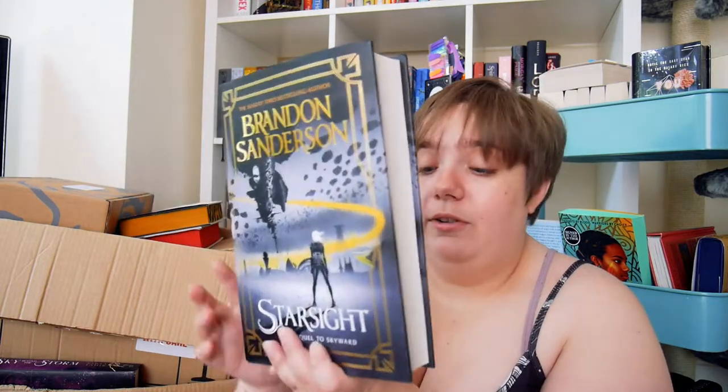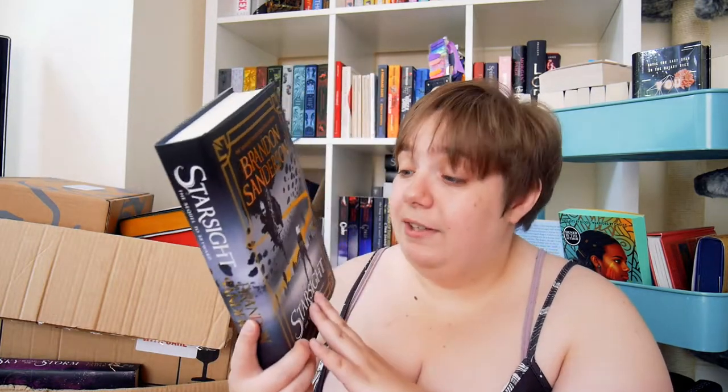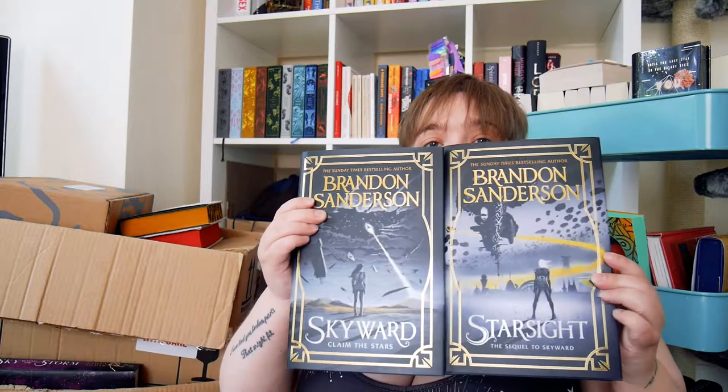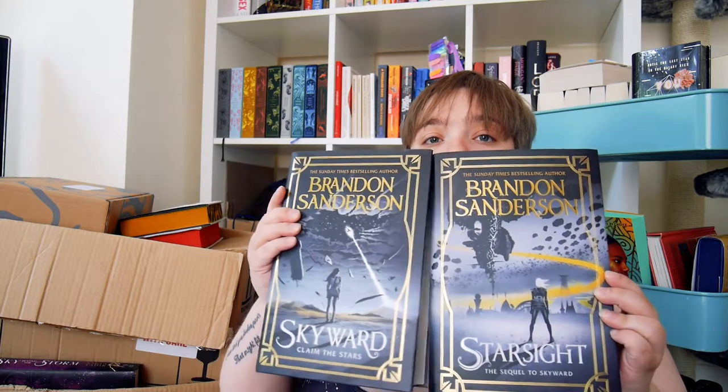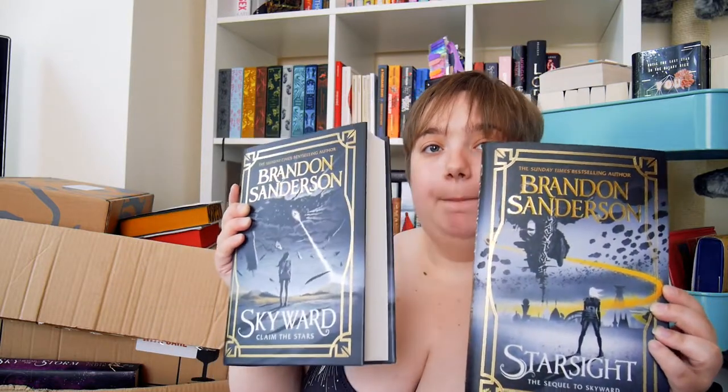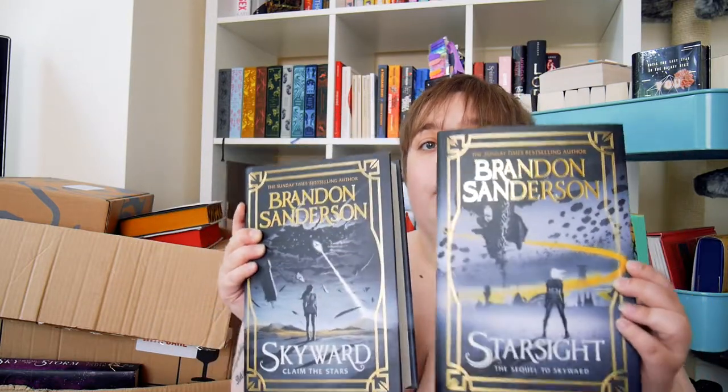I have Skyward in this edition — I saw Starsight in Blackwell's and picked it up, why wouldn't I? I love these covers, they're so pretty. I was so happy when Waterstones came out with Skyward. I don't know what I would have done if Skyward hadn't been reprinted in this edition. I love them so much together.